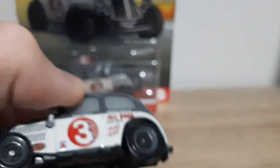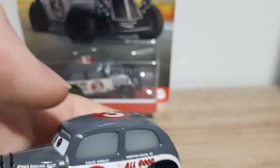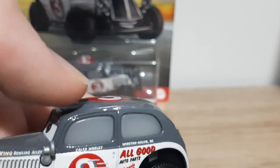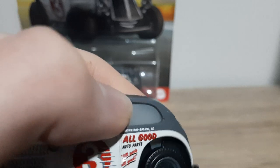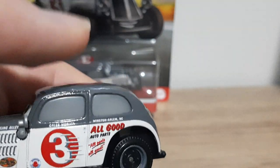There are some blurry Thailand decals — just 'rusty something', not sure what that last word is. Grey design up top, white design, white on the sides. Side windows, King Bowling Alley — probably one of his sponsors — Caleb Worley, Winston-Salem North Carolina (someone please correct me if I'm getting that wrong), all good auto parts, all parts, all good. And number 3 again.